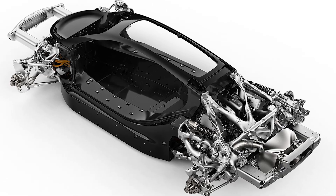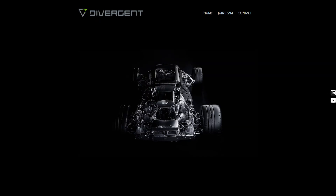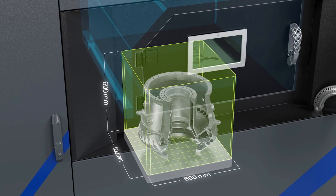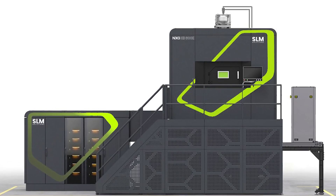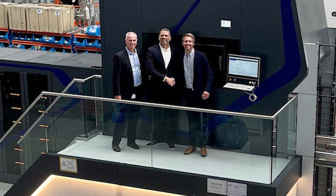Composite carbon fiber body parts are created using molds. Czinger's parent company, Divergent 3D, even helped develop a new industrial-scale 3D printer, the NXG XII 600, with SLM Solutions. This machine features 12 one-kilowatt lasers working simultaneously with a new optics system, enabling true serial production integrated into the supply chain.